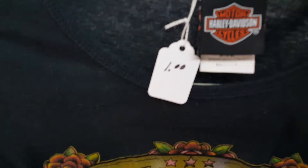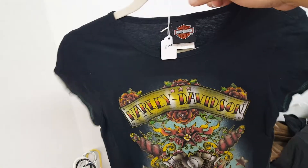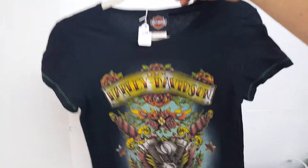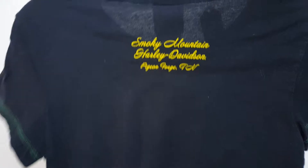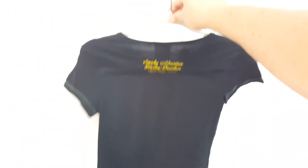He was trying to do the math at the end because some were marked two, four, or one dollar. I said, 'Those are worth more than a dollar, I'll give you two dollars a piece for everything,' and he said okay. This is a pretty neat Harley Davidson shirt for a lady — really nice graphics. Smoky Mountain Harley Davidson, Pigeon Forge, Tennessee. Pretty cool.